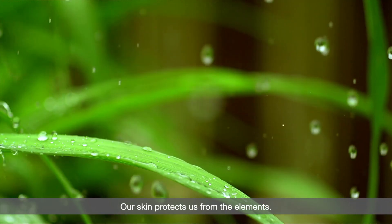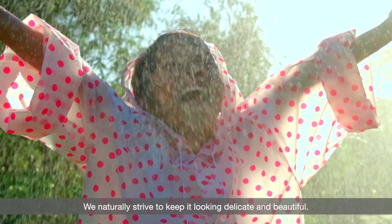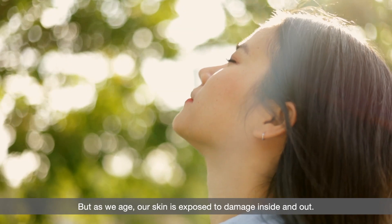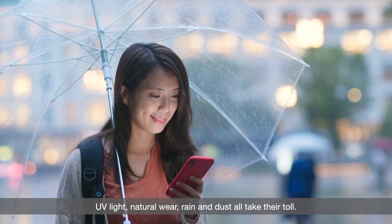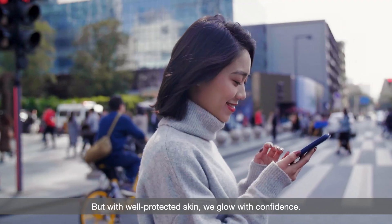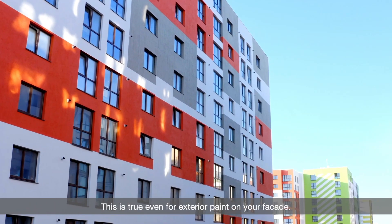Our skin protects us from the elements. We naturally strive to keep it looking delicate and beautiful, but as we age our skin is exposed to damage inside and out — UV light, natural wear, rain and dust all take their toll. But with well-protected skin we glow with confidence. This is true even for exterior paint on your facade.